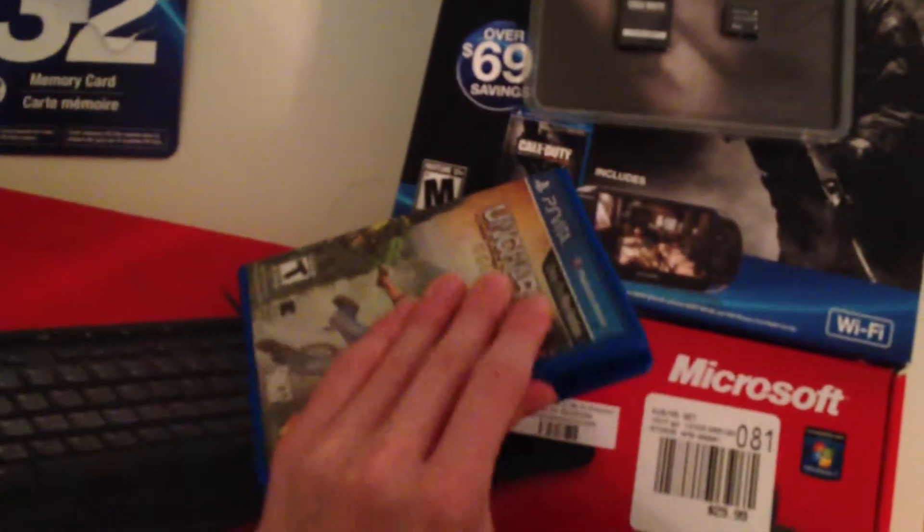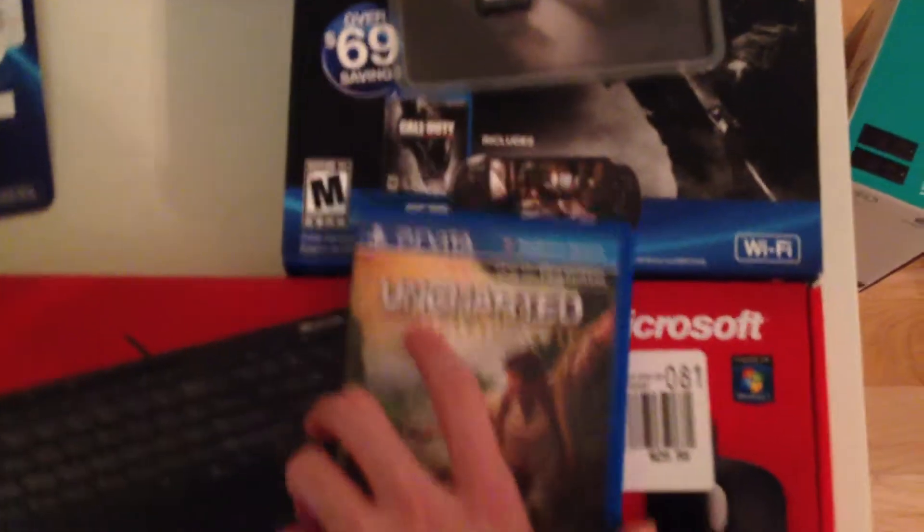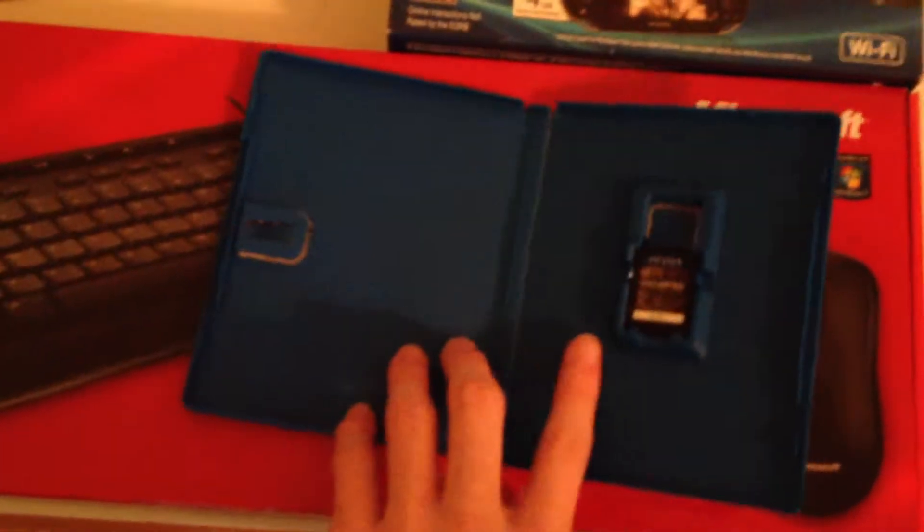Uncharted Golden Abyss is a really good game so far. I'm on chapter 3 and there's a lot of chapters in the campaign. It lives up to the Uncharted expectations in my personal opinion. Now I'm going to show you something that's bullshit — look at this. No pamphlet in any of these games? I mean, come on. We're paying like $45 for this game, and you're not going to give me a 50-cent pamphlet? Stupid.